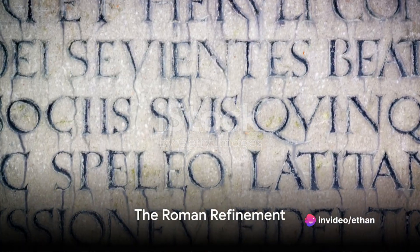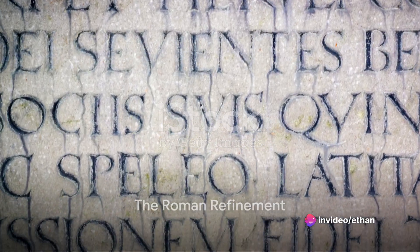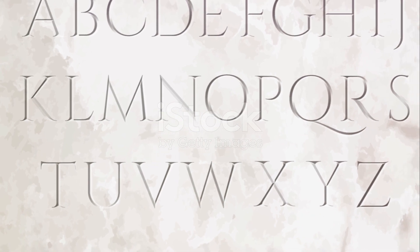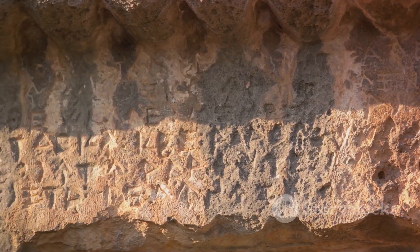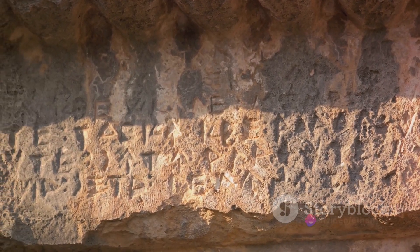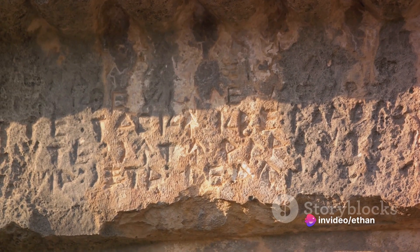Fast forward to the Romans, who embraced the Greek alphabet and further refined Alpha into a simpler form, which closely resembles our contemporary A. They solidified A as the first letter of the alphabet, which has remained unchanged till today.